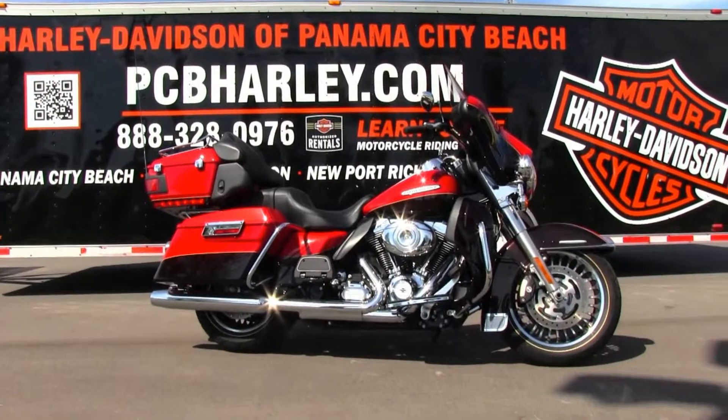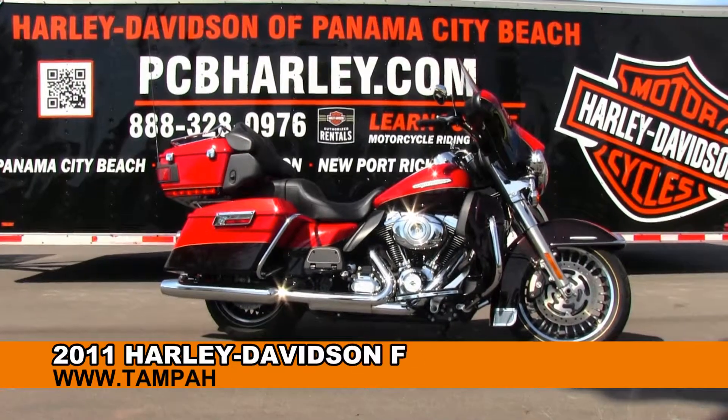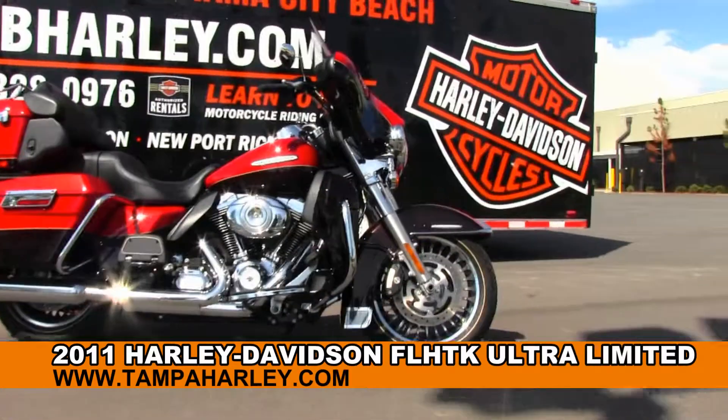Welcome everyone to the world famous Harley-Davidson Panama City Beach. Today I've got for you this phenomenal used 2011 Ultra Limited.